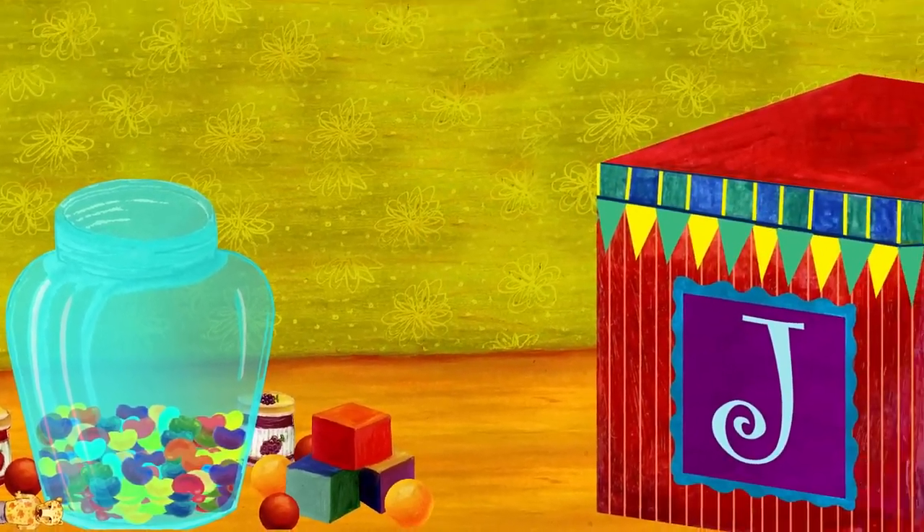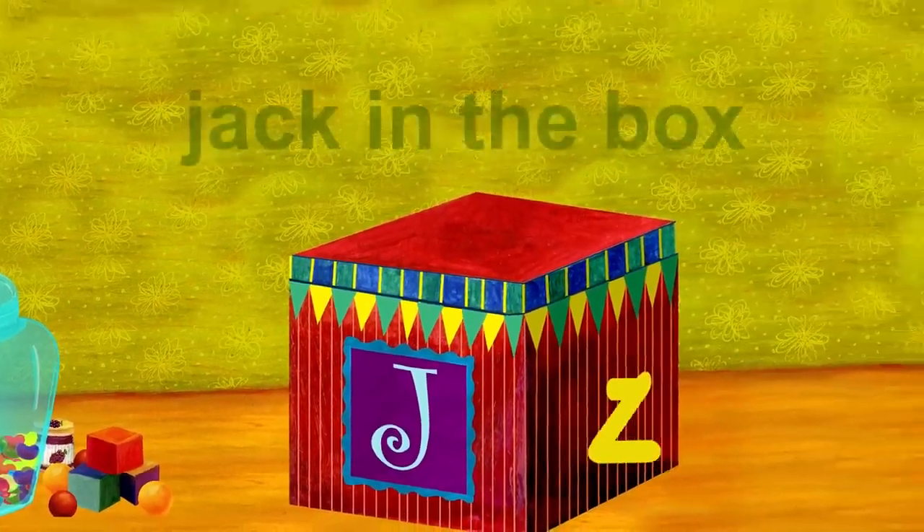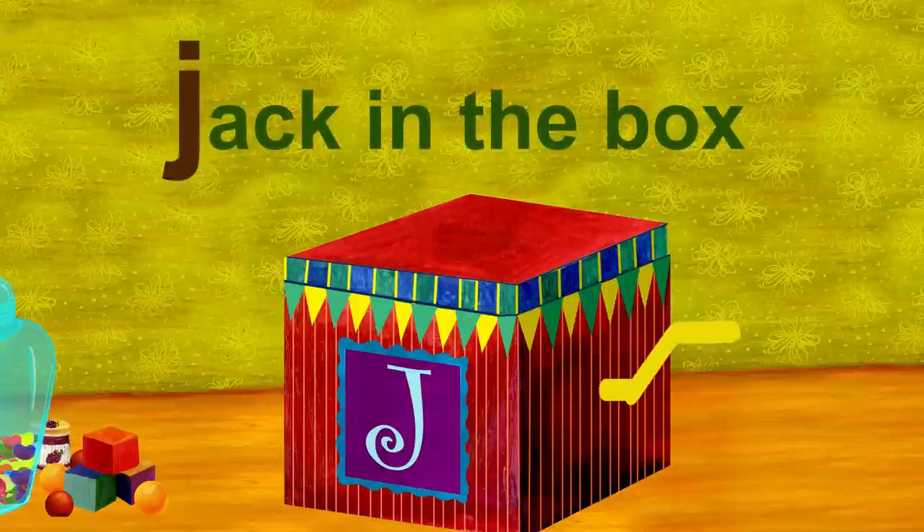Listen, I hear music. It's coming from the Jack in the Box. Jack in the Box starts with J.